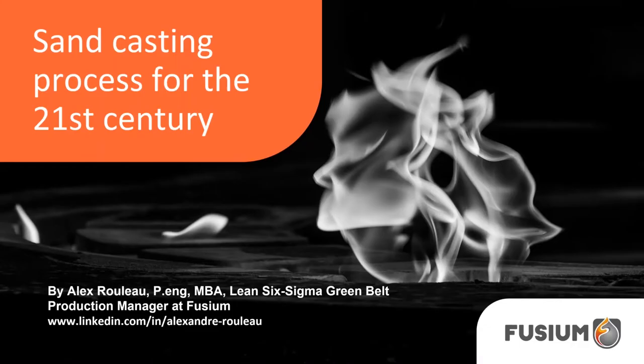Hi, welcome to today's webinar. My name is Alex Rouleau. After completing my bachelor's degree in mechanical engineering, I was hired by Sagne Foundry in early 2010. I started in quality management for a year, then moved on to sales from 2011 to 2018, while still keeping an eye on production. I also did my MBA and my Lean Six Sigma Green Belt certification. Fusium is actually two foundries, both specializing in short production rounds of sand castings — one does very large iron castings up to 16,000 pounds, and the other does magnesium and aluminum castings.